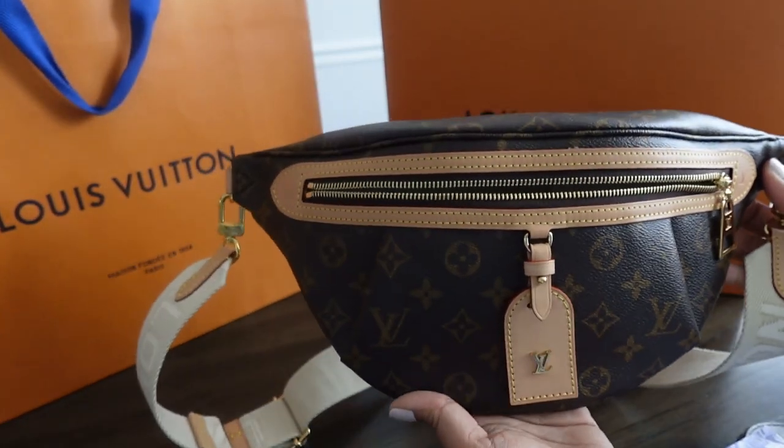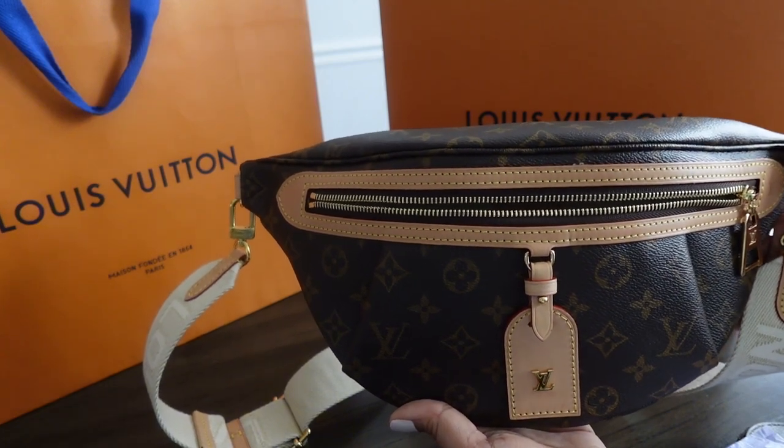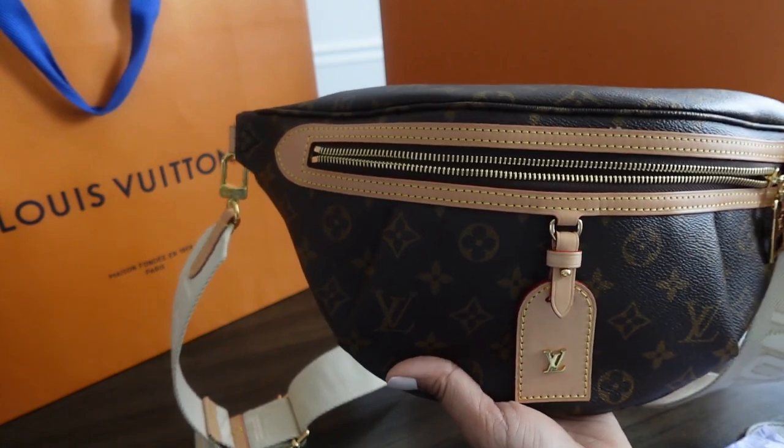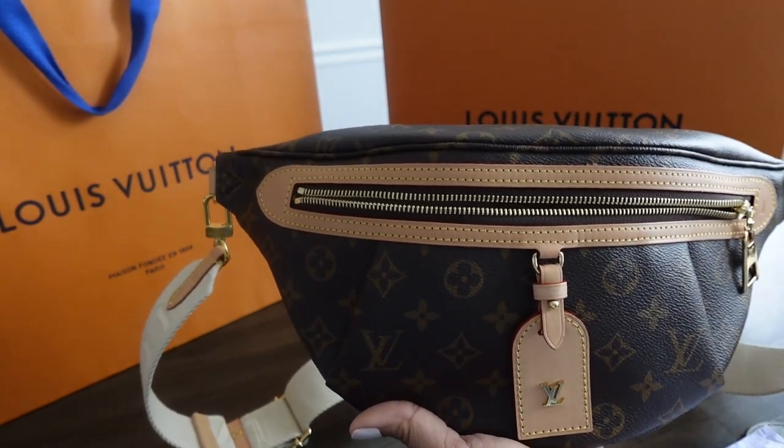Let me know if you have any questions. What do you normally stuff your bags with — do you put less in, or are you afraid to overstuff? Just let me know. Thank you and bye — don't forget to like and subscribe!